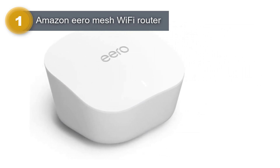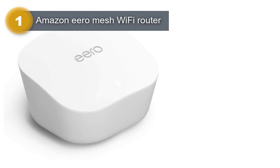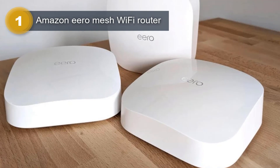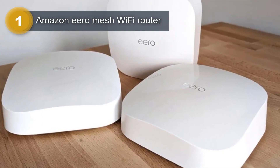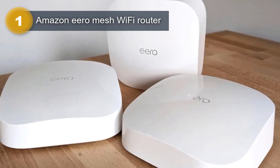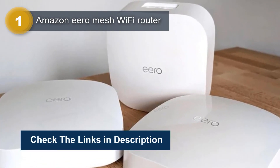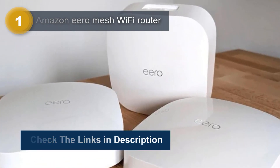The Eero app guides you through the setup process and allows you to manage your network from anywhere, ensuring that you get the most from your Wi-Fi by streaming, gaming, and working from anywhere across your home. The Eero Mesh Wi-Fi Router is also designed to get better over time, with automatic updates that help keep your network safe and secure.